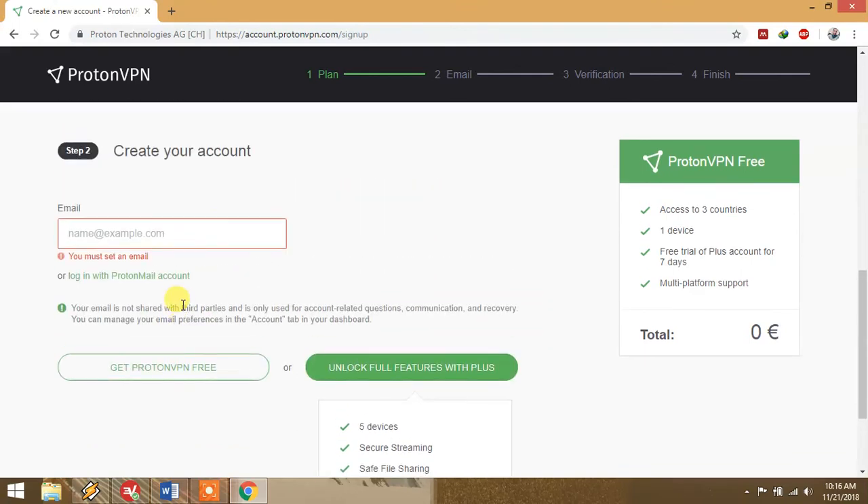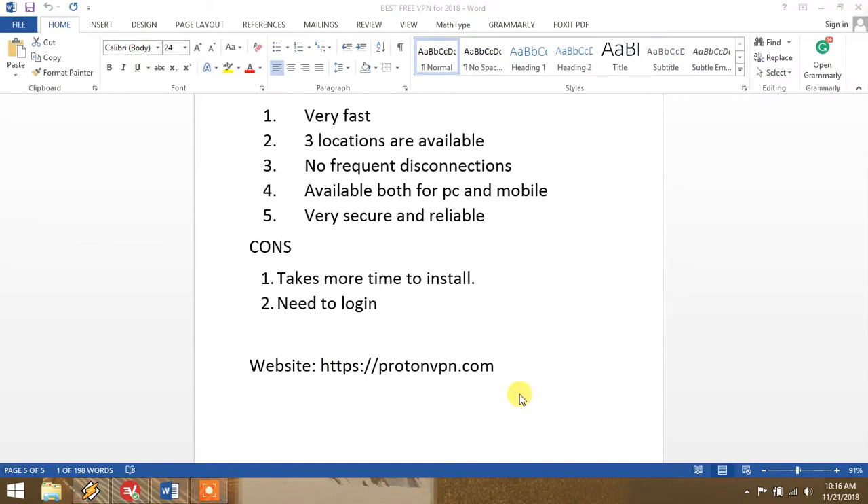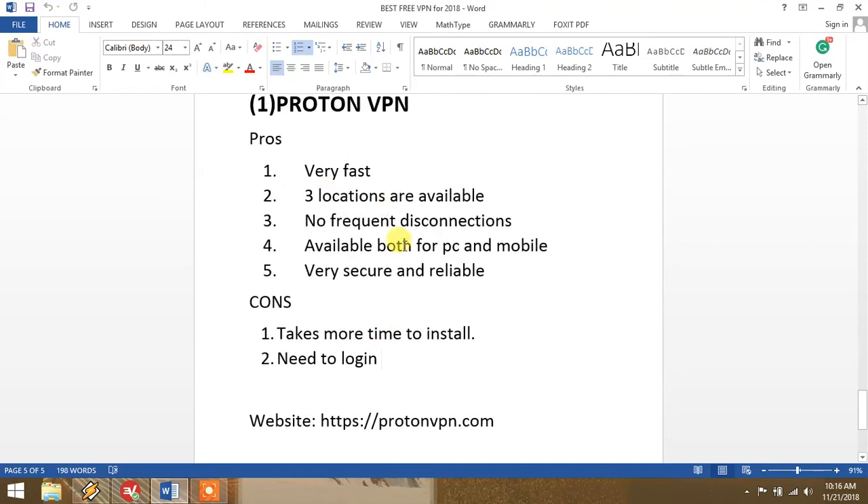Provide your email and they will send you a verification code to confirm. Then download the client and install it on your computer. Although they say speed is not so high for free connections, I have personally used this and there is no issue with speed — you can even watch HD videos on YouTube with this VPN. This is number one.